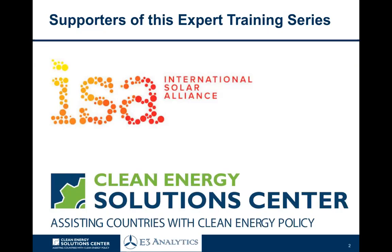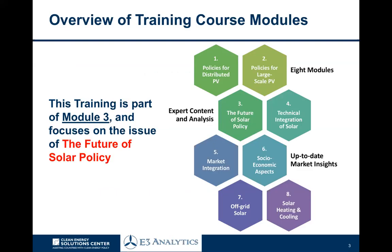The supporters of this training series are the International Solar Alliance and the Clean Energy Solutions Center. This training is part of Module 3, which focuses specifically on the future of solar policy, looking at where the market is going, what are some of the trends we're seeing, and what are some of the innovations that could help reshape the solar market in the years ahead.